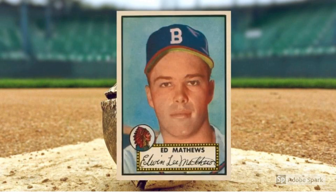1952 Topps Eddie Matthews, number 407. In the early to mid-1950s, if someone had told you a member of the Boston or Milwaukee Braves would someday surpass Babe Ruth as the all-time home-run king, Eddie Matthews would have been your first thought. Even though Matthews fell behind teammate Hank Aaron in that quest, the slugger remains one of the game's greatest third basemen and a Hall of Famer with more than 500 home runs to his name. Matthews' rookie card is the last card in the famous 1952 Topps set, and the condition scarcity that comes with that honor means you're looking at close to $20,000 in PSA 7.